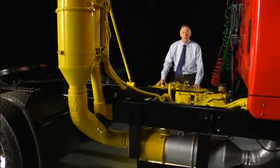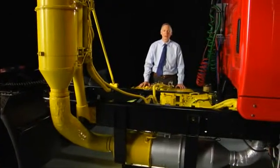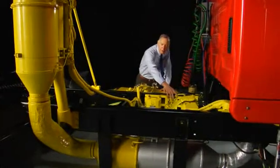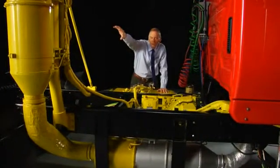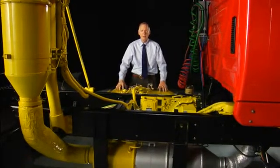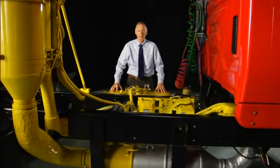Here's an SCR system mounted on a test truck. It's obviously not the exact way you'd see it in production because it's painted yellow so that you can see all the system components. Here's the controller, there's the SCR catalyst, and of course the wires leading to the various parts of the system.